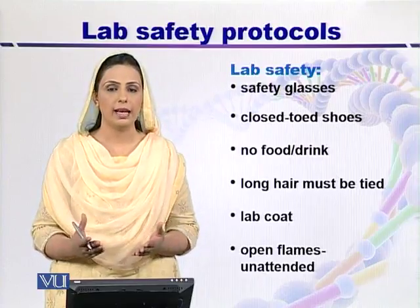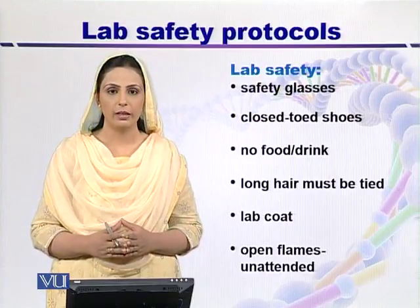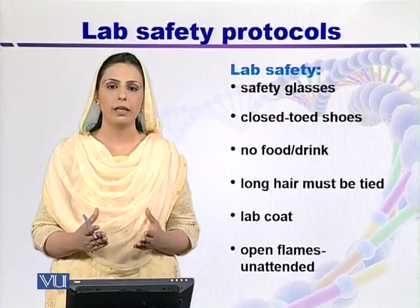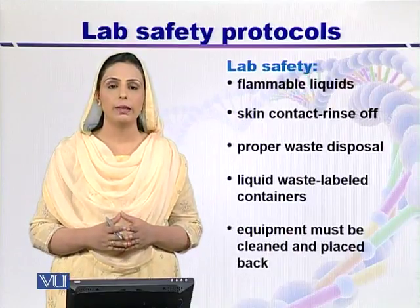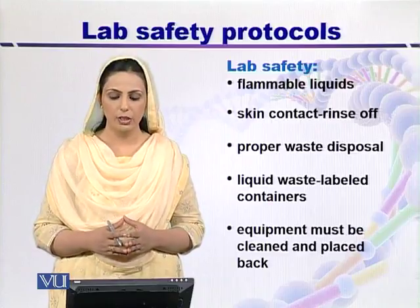For example, if a compressed gas is on an open flame, then it can catch fire. In the same way, a number of accidents can happen if open flames are left unattended. Flammable liquids should not be kept open or placed in the refrigerator.